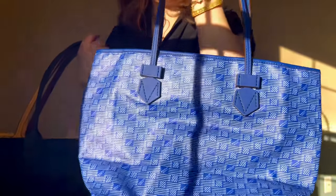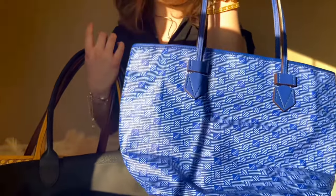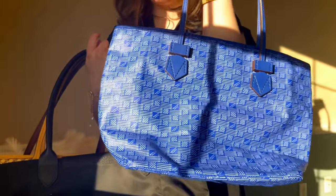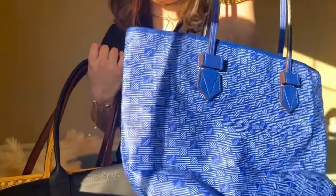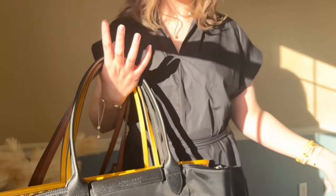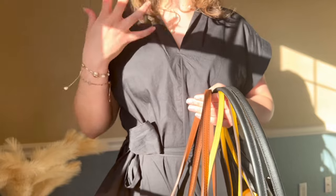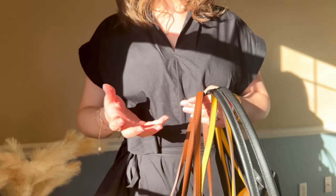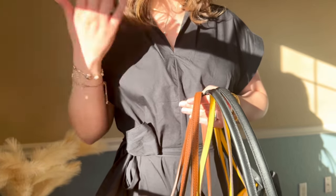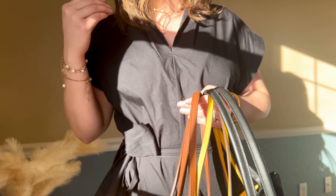I might as well show you all of my tote bags too. This blue one is from Moreau Paris, in the MM size — it's become one of my absolute staples. If I need to carry more stuff than usual, this is the bag I bring. It always gets mistaken for a Goyard, and people are equally clueless about Moreau. I think people who live in France are more familiar with this brand; in the US people just don't know a lot of Parisian brands beyond the very popular ones.